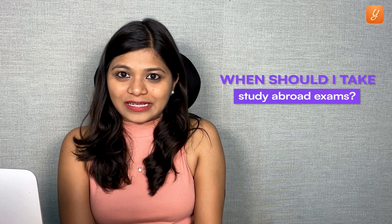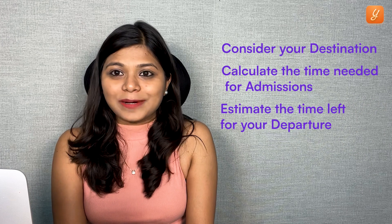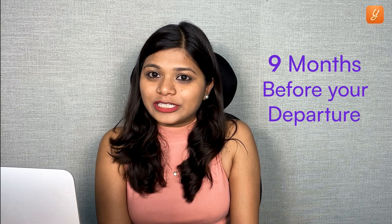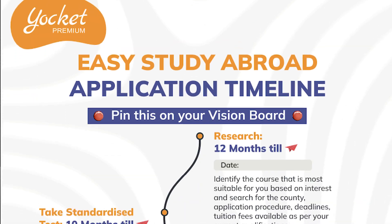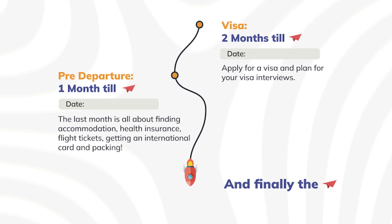Scheduling your GRE and TOEFL exam dates is similar to how you plan a vacation. First, consider your destination — calculate the time needed for the admission process and estimate the time left for your departure. Since the universities you want to apply to depend on your test scores, schedule the exams well in advance. I recommend starting preparation at least nine months before departure. Appear for exams four to five months before departure so you have enough time for a retest if needed. I suggest making a vision board to plan your study abroad schedule — a sample is displayed on screen, and you can download it from the link in the description.